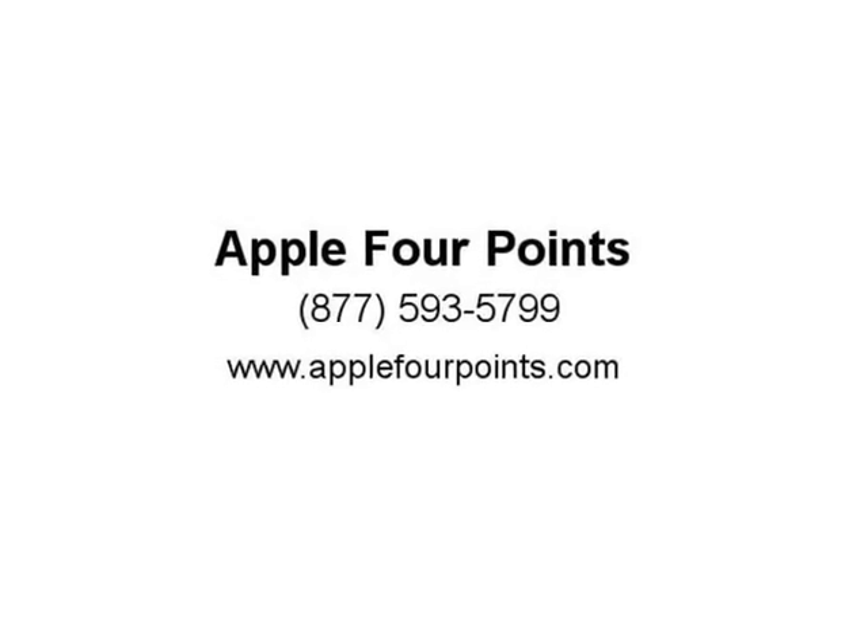And much more. Call today, 512-335-8000. Visit us at apple4points.com.